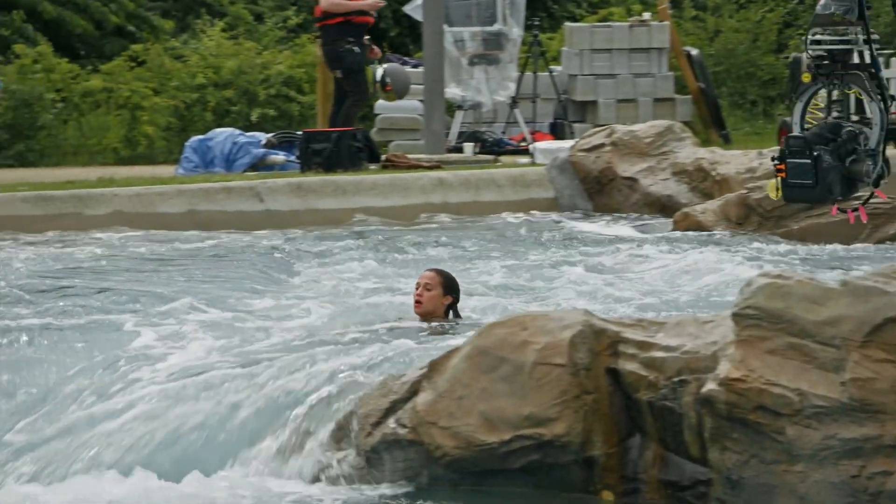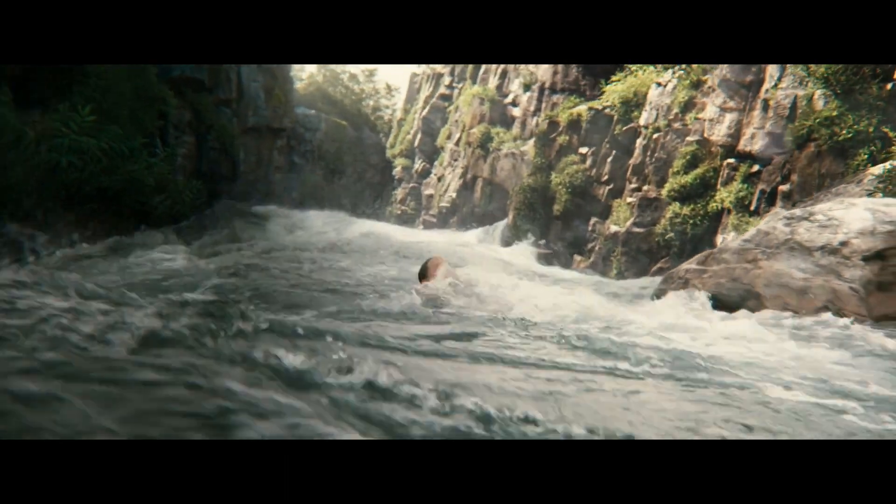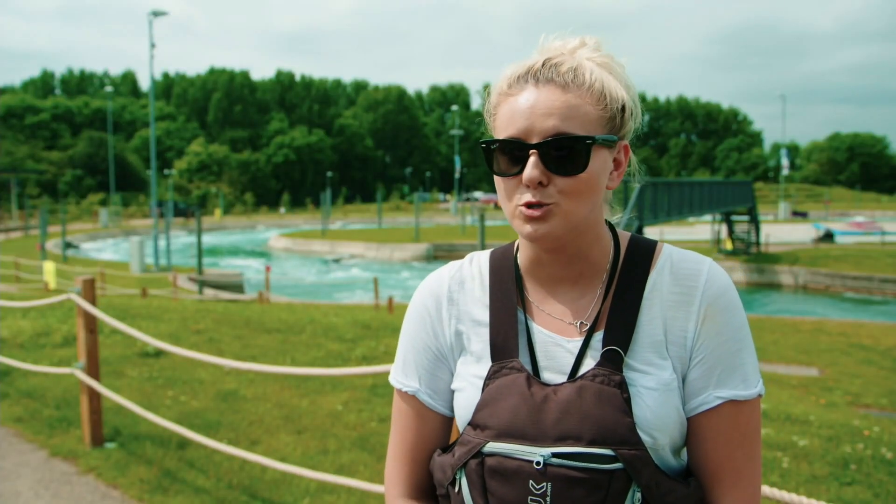She's doing fantastic at the minute, because normally it would just keep you completely under the water and stop you from coming up, especially without a buoyancy aid, which is what she's got at the minute. So she's doing a really good job.